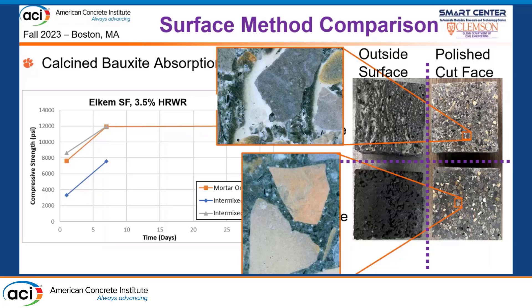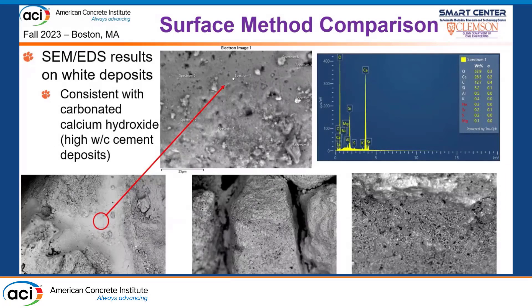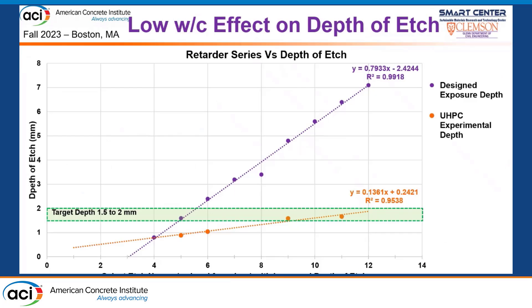Interestingly, when we increased the high-range water reducer dosage to 4.5%, producing a self-consolidating consistency that didn't require vibration, we no longer observed this effect. Whatever is happening is related to the amount of vibration put into the calcine bauxite aggregates — they have a complex pore structure that draws internal water out and into the paste. We also noted that with our low water-cement ratio UHPC mix, retarder effectiveness was greatly reduced. We still saw a linear trend with increasing retarder grade, but actual penetration depth was much less than the advertised depth of etch.